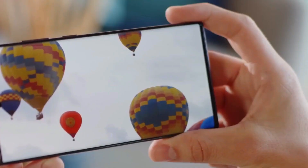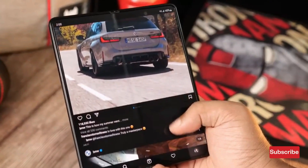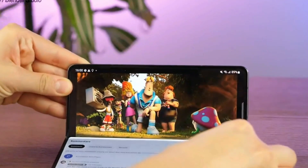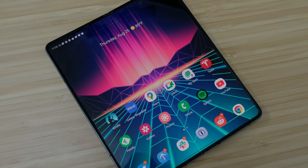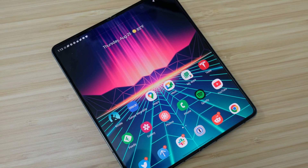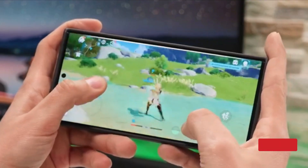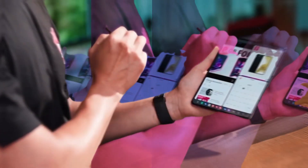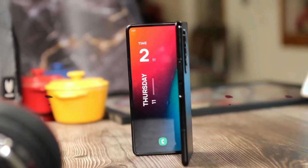We don't know the exact pricing yet, but it is expected to be just like its predecessor at $1,799. The Galaxy Z Fold 5 is sure to deliver a worthy and affordable experience. Although a cheaper full-size foldable phone from Samsung would be nice, we hope that the price of such phones remains the same, which would allow more users to make the switch to folding phones.